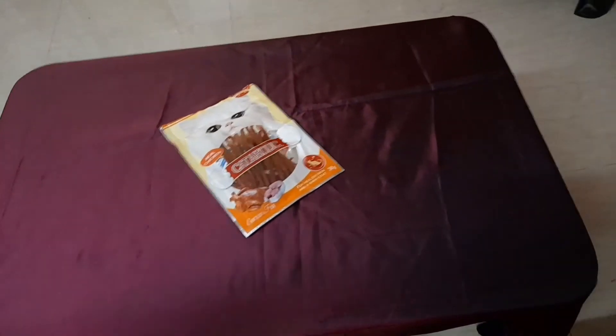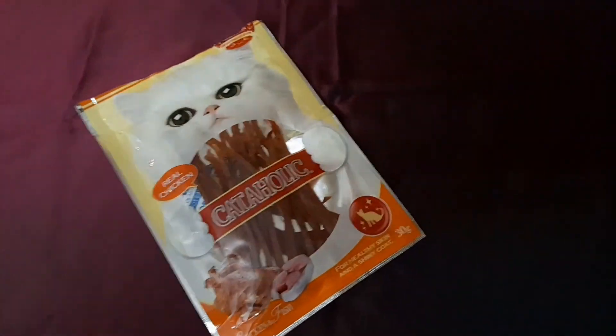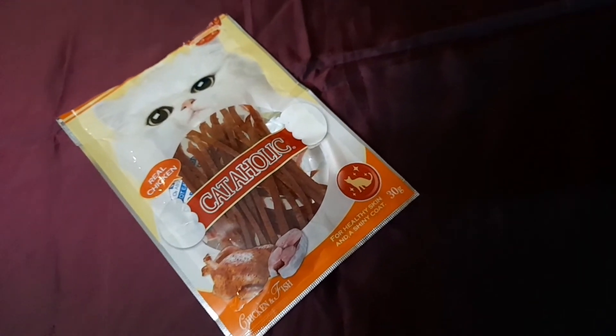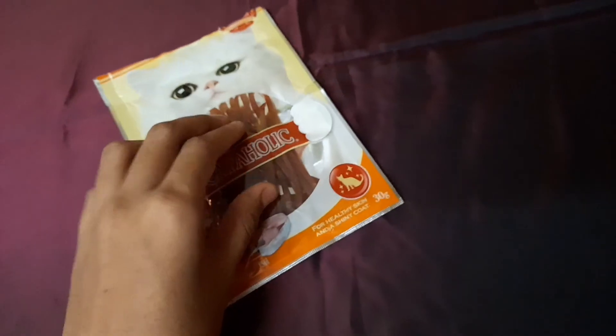So guys, if you want to give your cat or kitten a really delicious treat, you can get this product from Amazon — the link is in the description below. Don't forget to like, share, and subscribe to my channel to get notified every time I upload a new video. Thanks for watching!